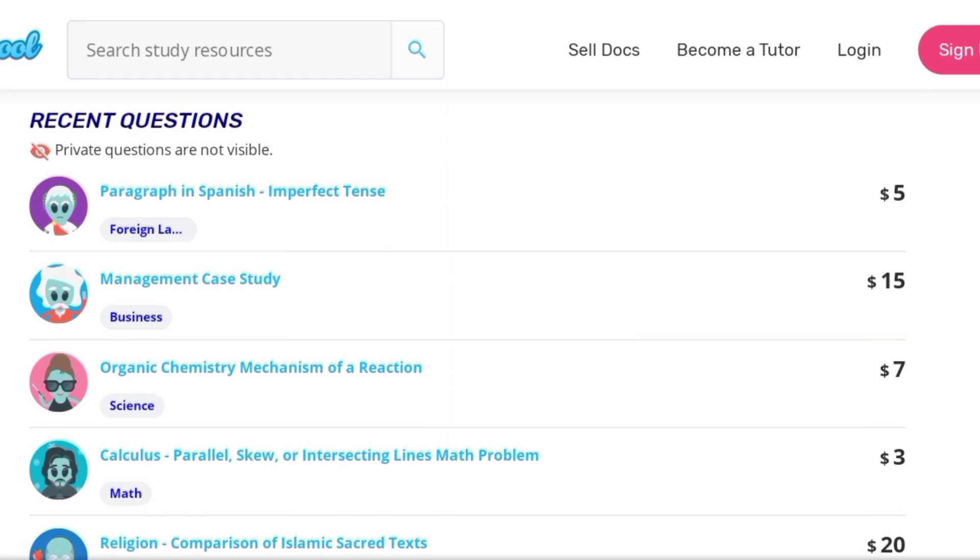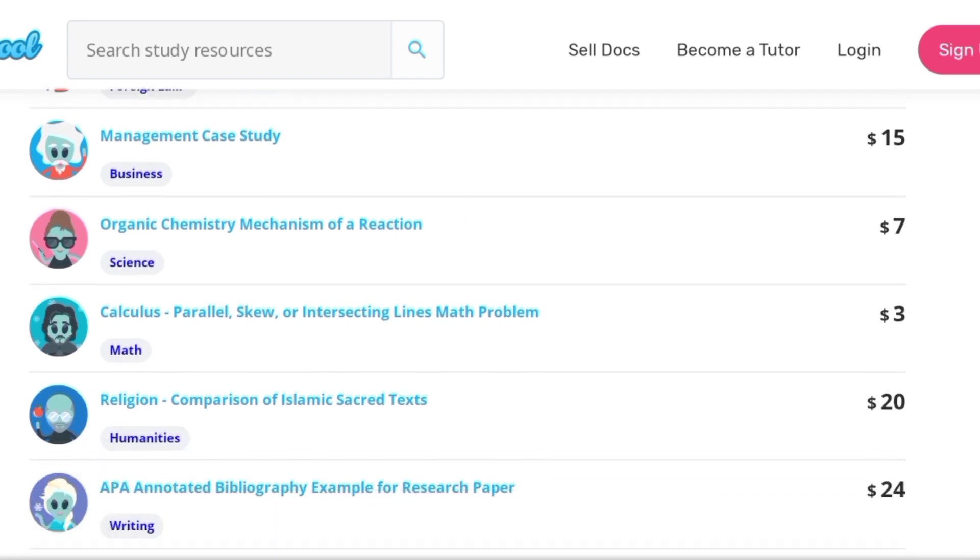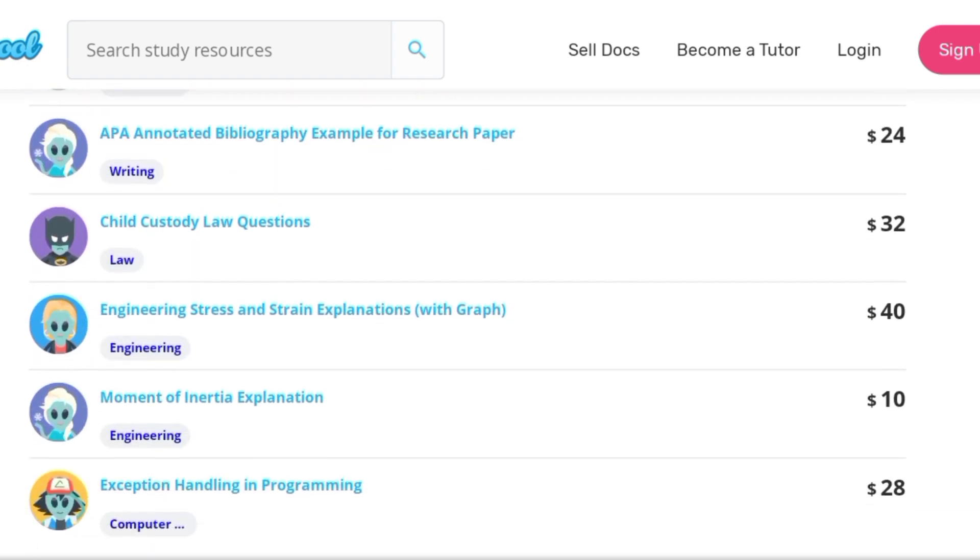These are various amounts of money you earn each time you answer any of these questions — for example, $1, $5, $15, $7, $24, even $40. In today's video, I'm going to show you everything about this secret website, how you can create a free account, and how you can start selling your old lesson notes as well as answering simple homework questions.